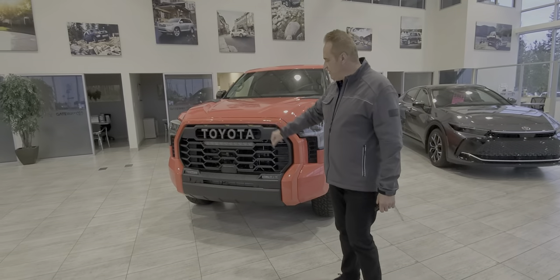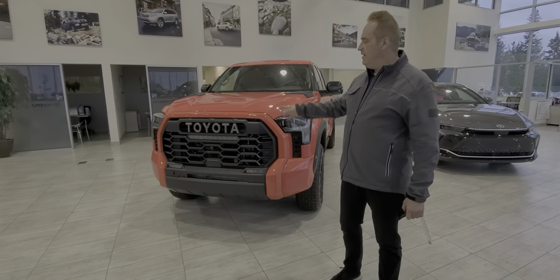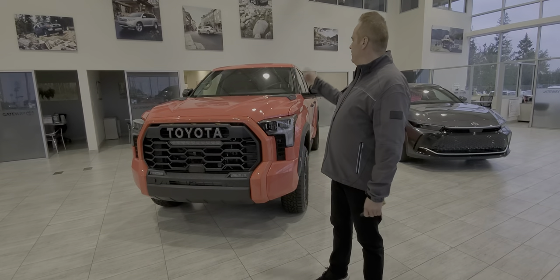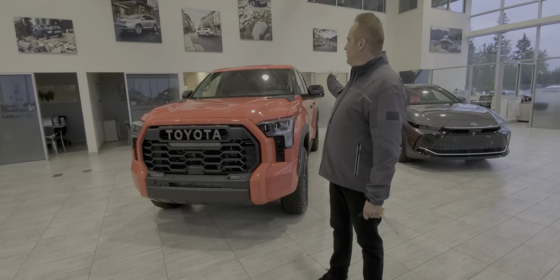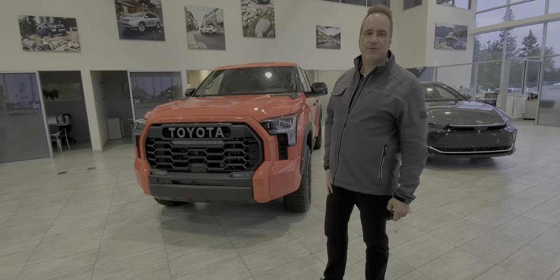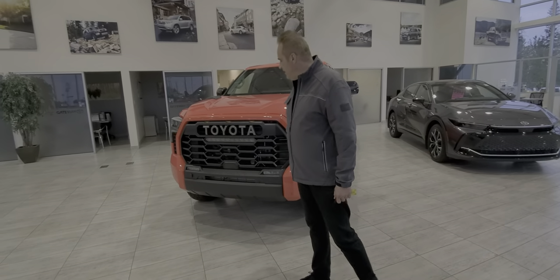Of course, you've got the Toyota Heritage Grill on this one, Toyota Safety Sense 2.5. So you've got the pre-collision system with pedestrian detection and bicycle detection. You've got the lane departure alert with steering assist, lane trace assist, adaptive radar cruise control, and auto high beams.